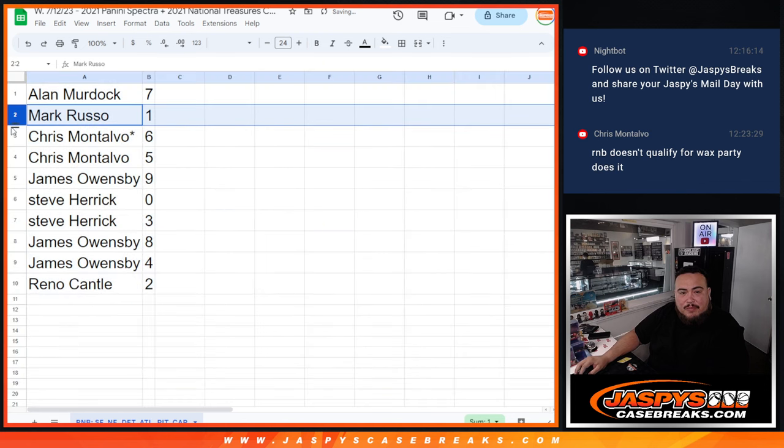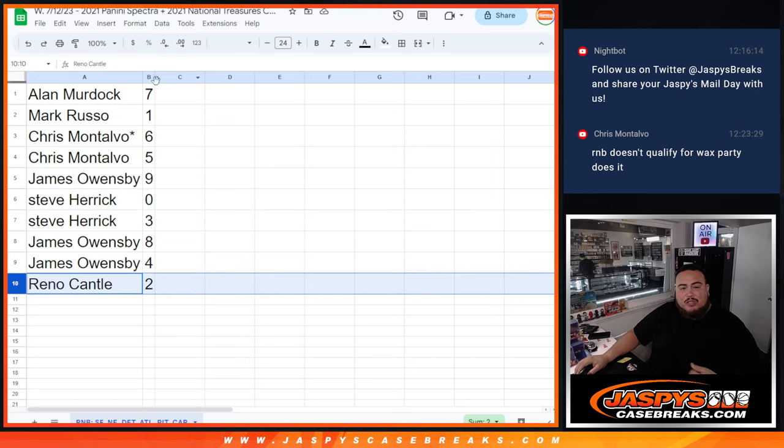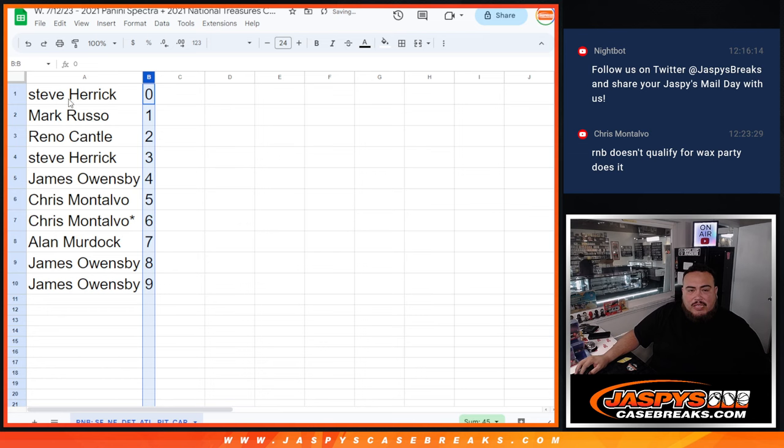All right: Alan gets seven, Mark gets one, Chris gets six and five, James gets nine, Steve gets zero and three, James gets eight and four, and Reno gets two. Those are the numbers you're going to have for this RMB.